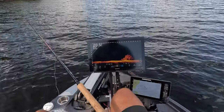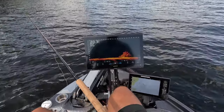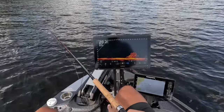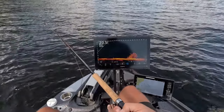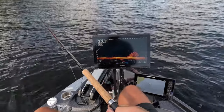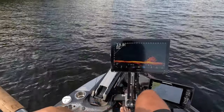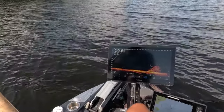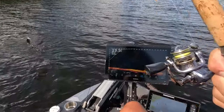As you can see, this is a fairly deep brush pile. We're talking 20 feet down there. Fish are sitting anywhere between 12 and 20 feet. As we drop down there, you can see they're going to start coming out. A lot of those fish on top are going to be the smaller fish — just caught one there.